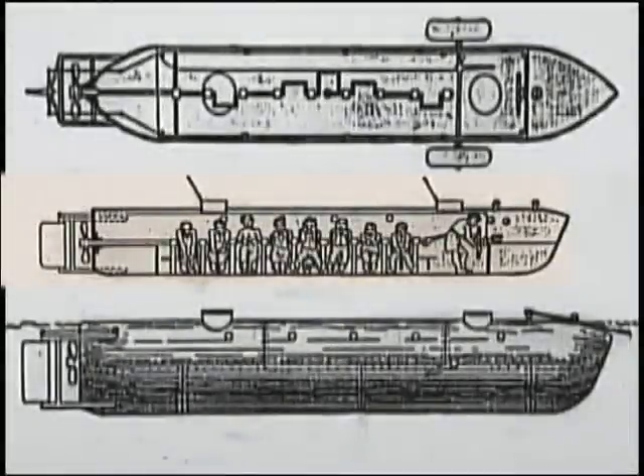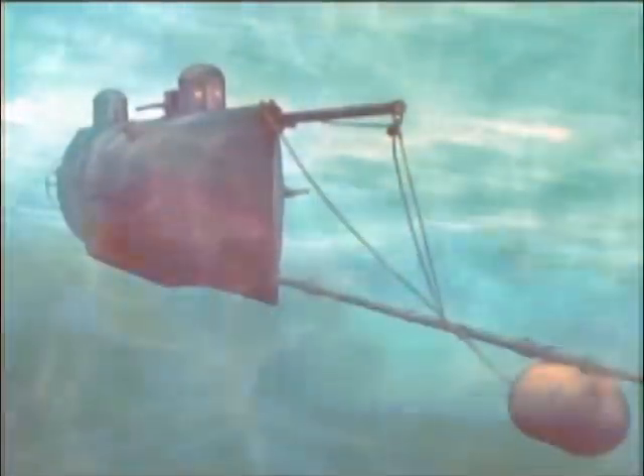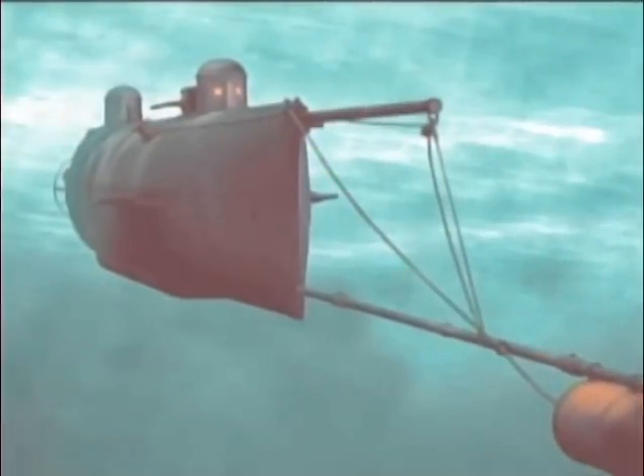This is the incredible story of one of the very first submarines, the Confederate Army's H.L. Hunley. It was propelled and maneuvered on manpower alone by a crew of eight in very tight quarters. It was a grueling, exhausting, dangerous task.